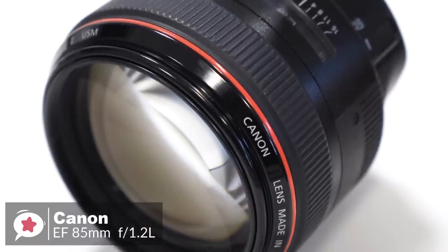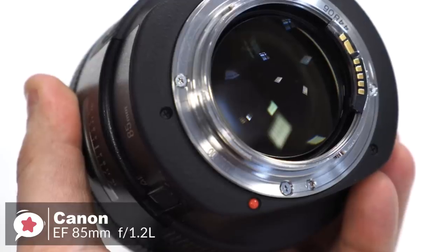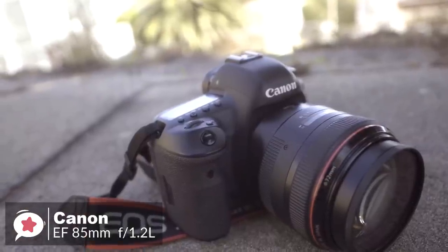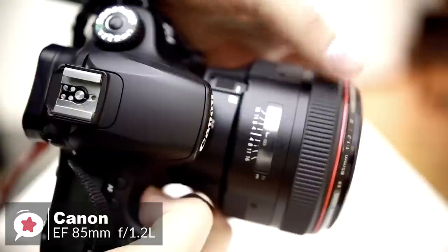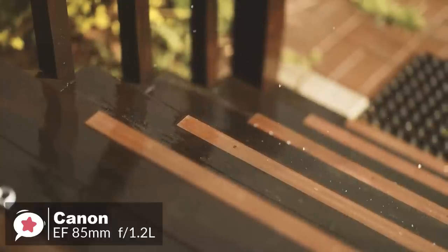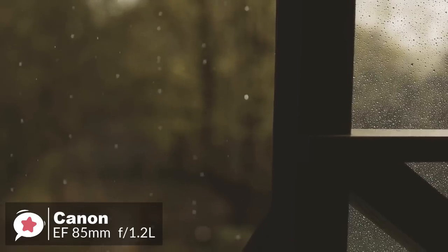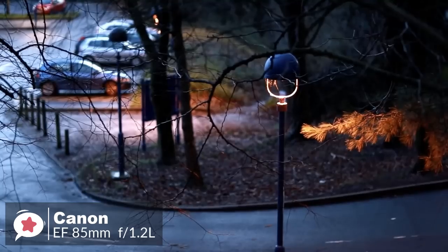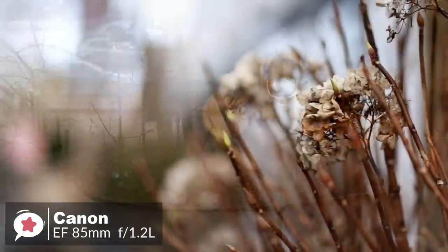The other benefit of the extremely wide f1.2 aperture is that it lets in a lot of light, meaning lower and less noisy ISO speeds can be used and higher, action-stopping shutter speeds can be obtained. The Canon EF 85mm medium telephoto lens employs a ring-type ultrasonic motor (USM), high-speed CPU, and optimized algorithms to achieve an autofocus speed approximately 1.8 times faster than the original. Using super-spectra coatings and optimized lens element shaping to suppress flare and ghosting makes the 85mm f1.2L II an even better performer.